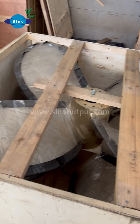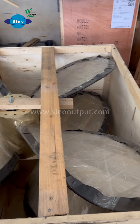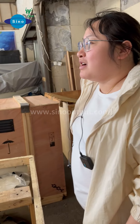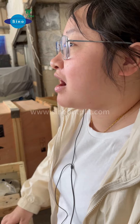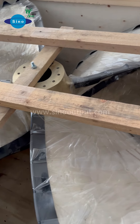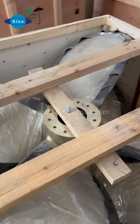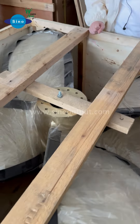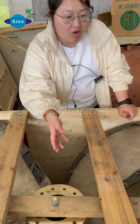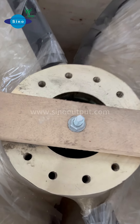This propeller is also very beautiful. It is made from CO3 material. The propeller diameter is 1540mm. As you can see in the video, the quality, thickness, and other aspects are very good.